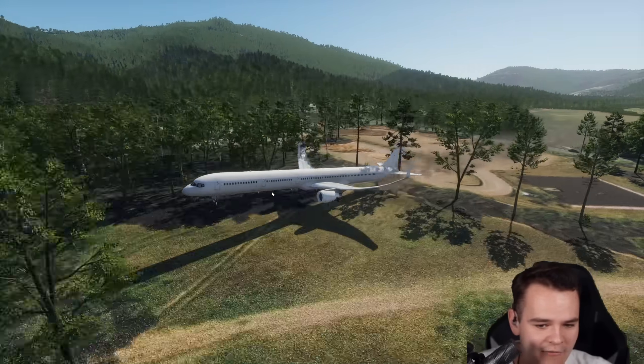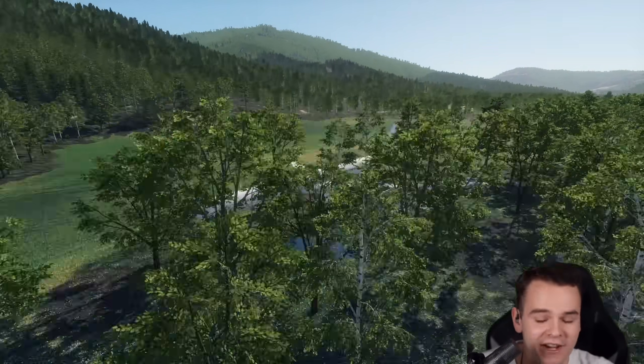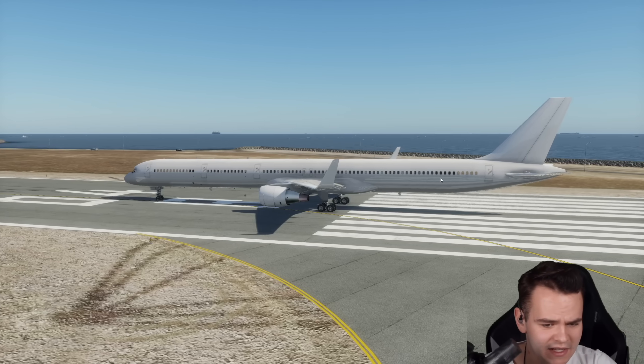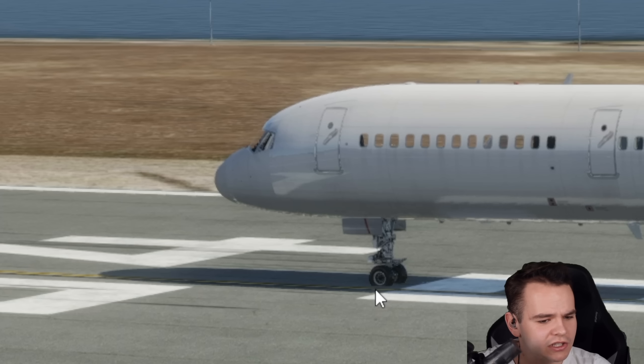Look at that wing flex. I've kind of ruined this plane. Let's go choose a longer runway. Welcome to Nice Airport. I think we are quite nose heavy — look at the nose landing gear, it's clearly struggling.